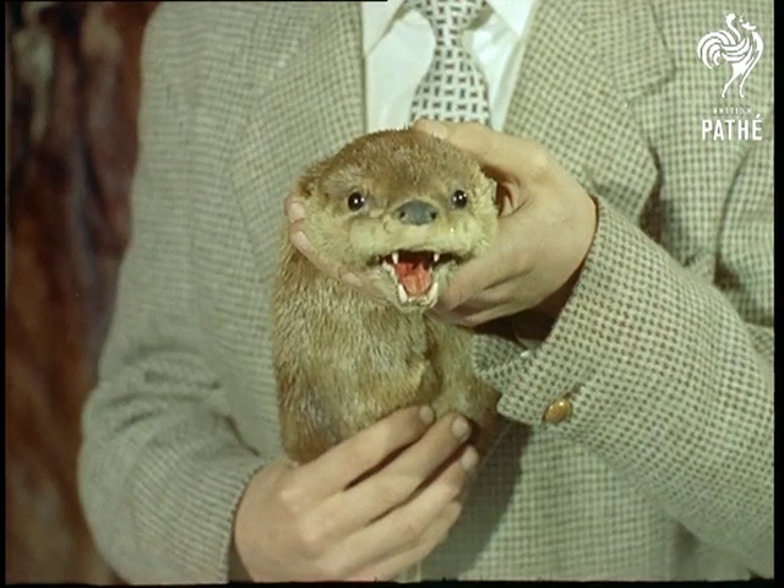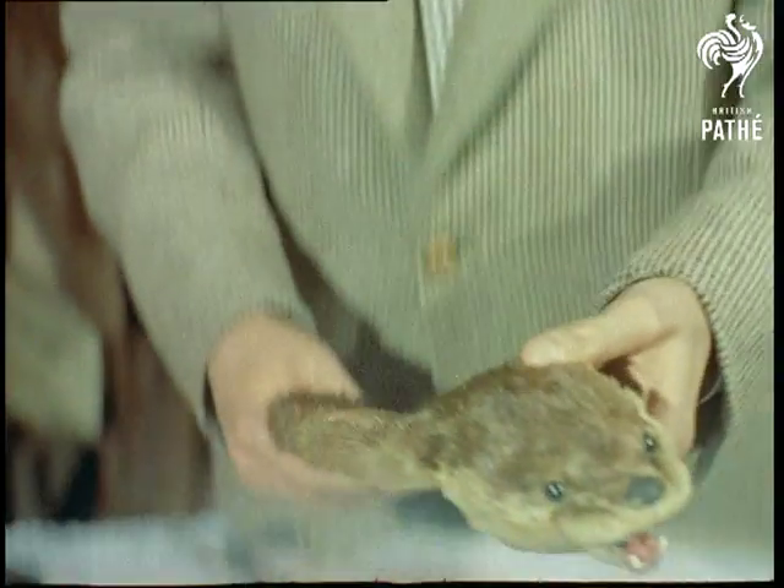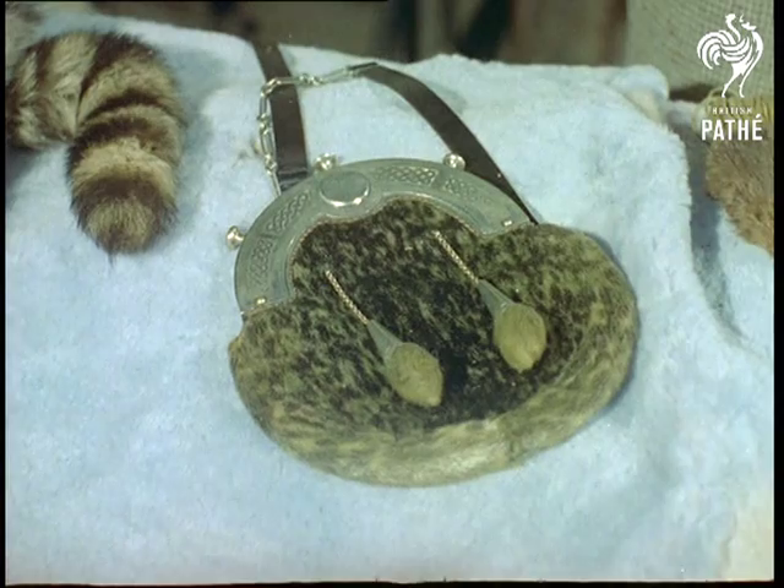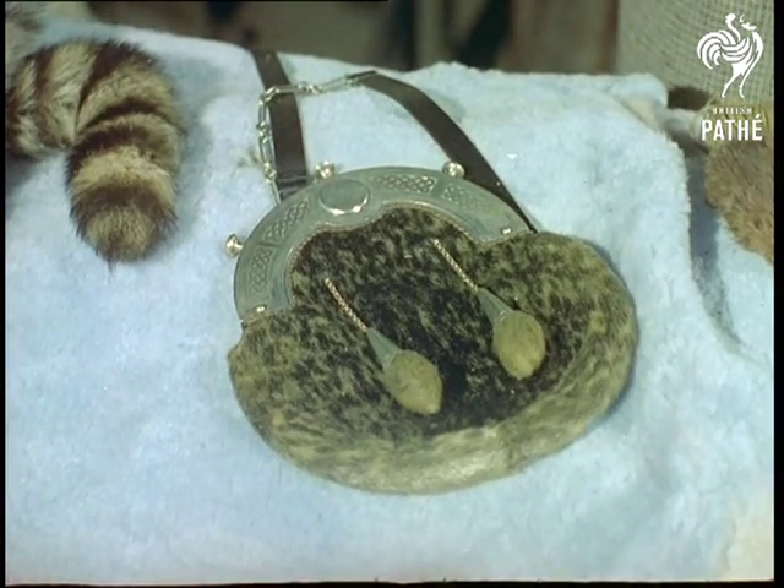Besides their routine work, the matchers have a collection of unusual articles. Who's ever seen a fur sparring? Just one of the fascinating aspects of a museum that few people know even exists.